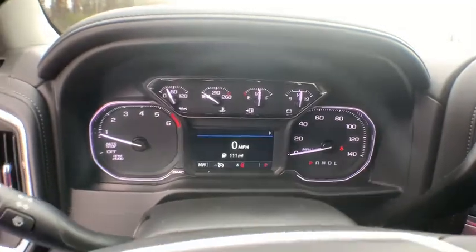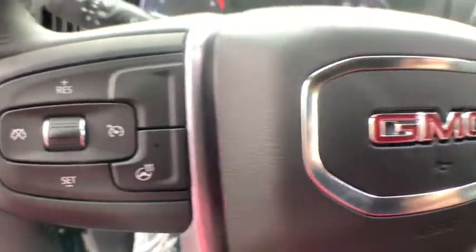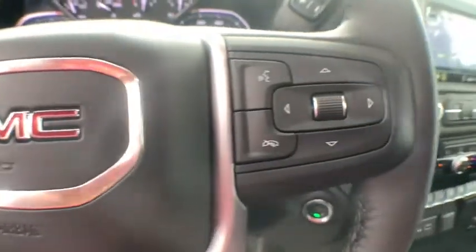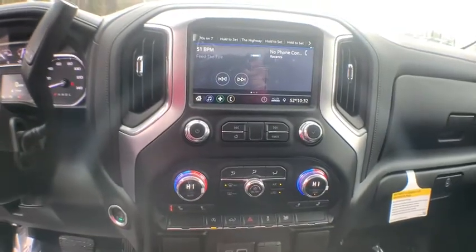Here are some of this vehicle's great options: traction control, remote engine start, steering wheel audio controls, dual airbags, alloy wheels, power steering, floor mats, and four-wheel disc brakes.